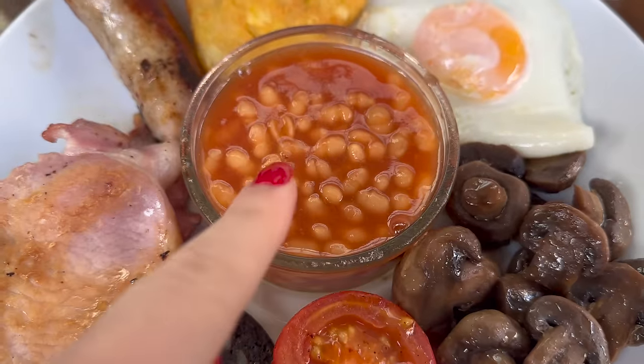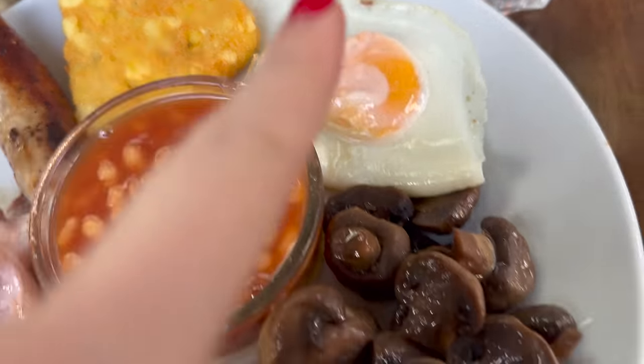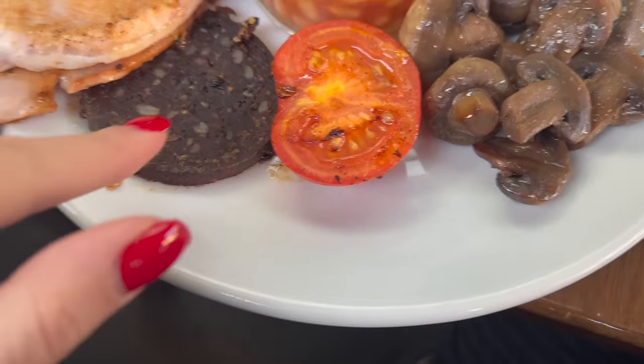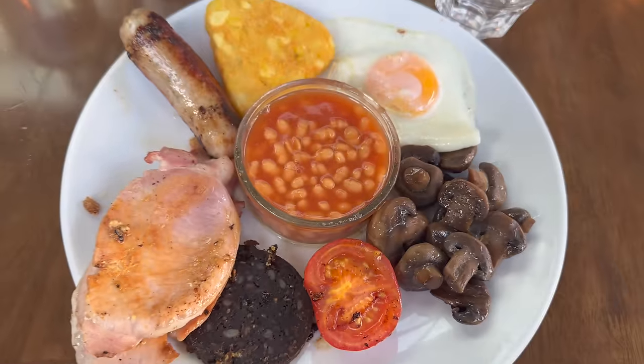Il y a des trucs qui ont l'air graves bons quand même. Genre les champignons, ils les explosent. Je pense que ce sont des flageolets, du coup. Je ne sais pas pourquoi j'ai un bug sur ce nom. De la galette de pommes de terre, un œuf, des champignons, des tomates. Ça, on dirait du boudin — une sorte de boudin noir. Nous avons du bacon. En vrai, il y a des trucs qui ont l'air graves bons. Juste, je n'ai pas l'habitude.